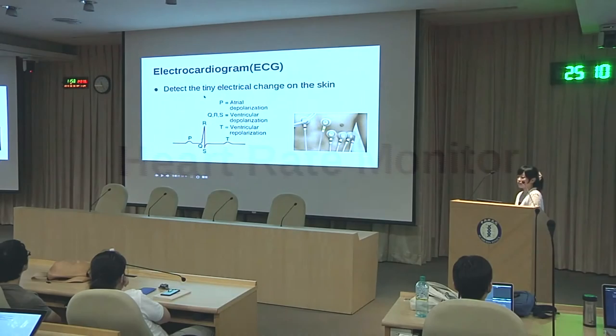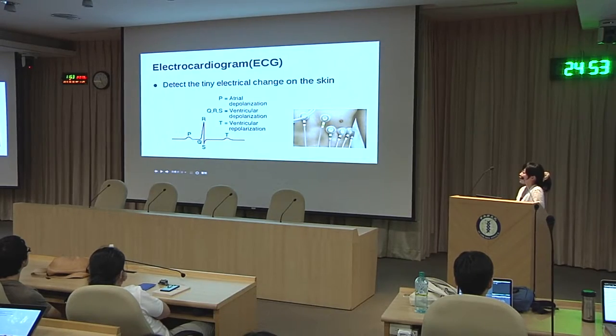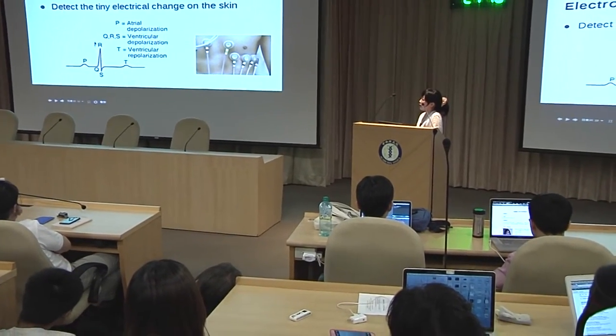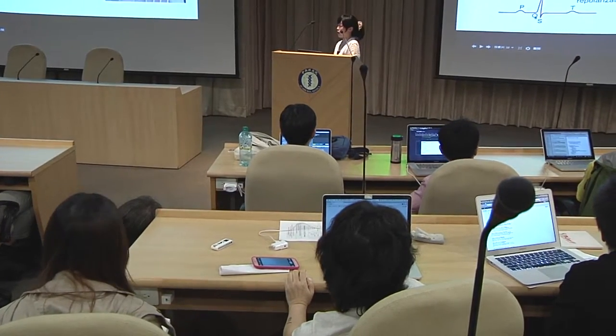Now I want to talk about heart rate monitors. There are two main methods to detect your heart rate. The most popular one is electrocardiogram or ECG. It detects tiny electrical changes on the skin through electrodes, generating waveforms with different components like P wave, QRS complex, and T wave, each with its own physiological meaning. Heart rate is extracted from the R wave in the ECG waveform, which is really sharp and easy to distinguish.